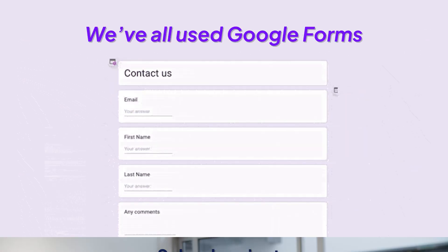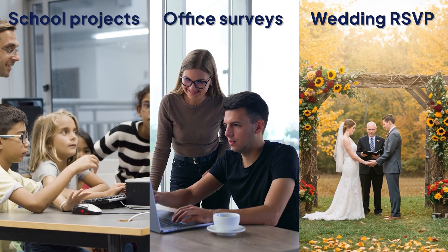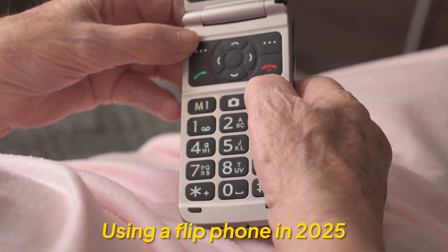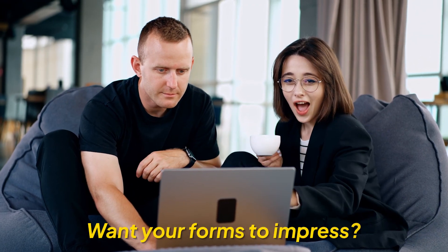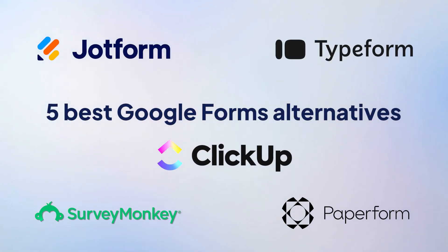We have all used Google Forms for school projects, office surveys, even that one friend's wedding RSVP. But let's be honest, they haven't exactly aged well. It's like still using a flip phone in 2025 — basic, bland, your vanilla ice cream. Classic, but boring. If you want your forms to actually impress someone, you need to look elsewhere. So if you're ready to break up with boring forms and have some fun collecting data, here are the five best Google Form alternatives that'll make you wonder why you ever settled for less.